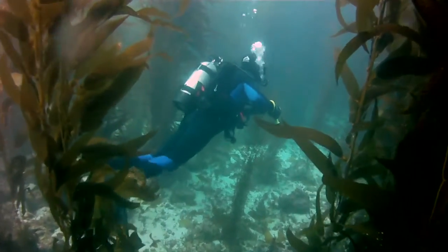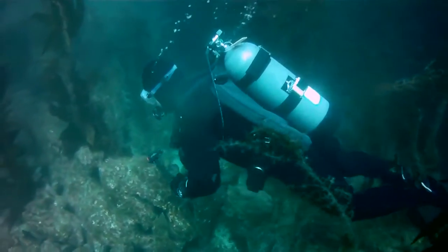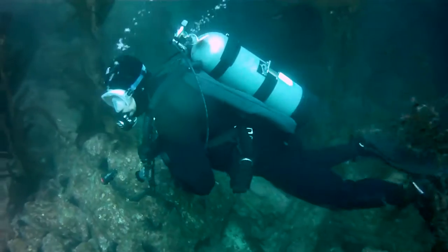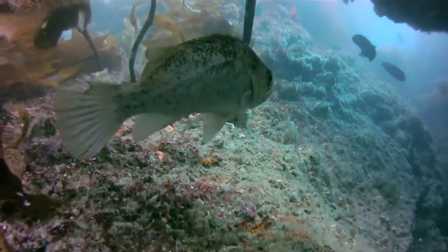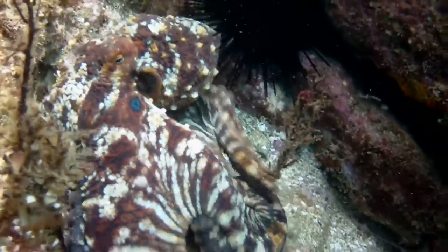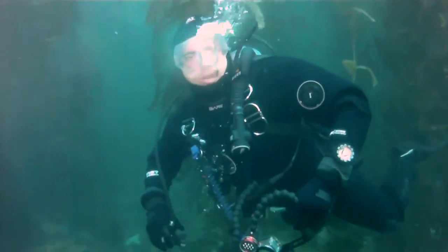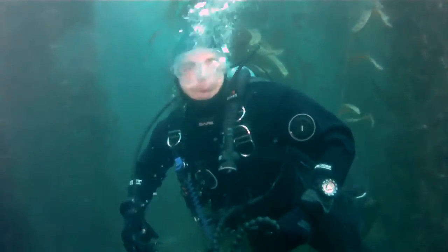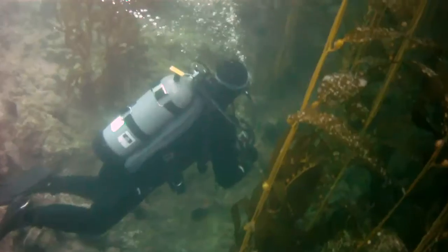We've now come to our final dive spot at Isthmus Reef, a popular dive site close to Bird Rock, known for its shallow reef and steep walls loaded with lobster and marine life. Isthmus Reef can be a real exciting dive with lots of cool stuff to see here.